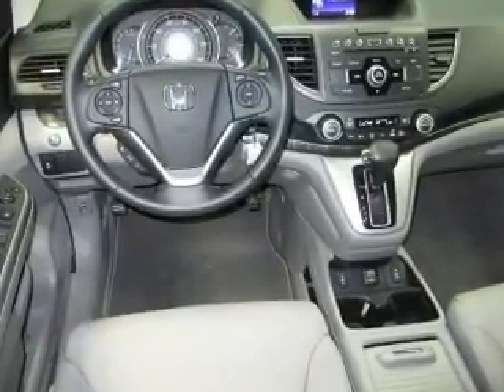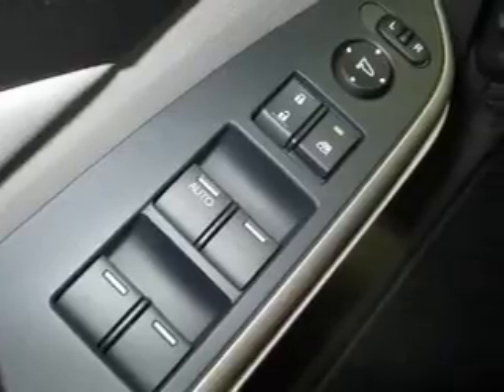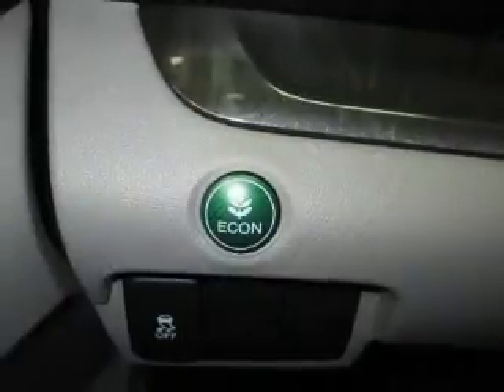Get advanced listening benefits from the premium sound system. You will appreciate the safety feature of anti-lock brakes. Heated seats are a desirable comfort feature. There's nothing like a sunroof on a nice day.